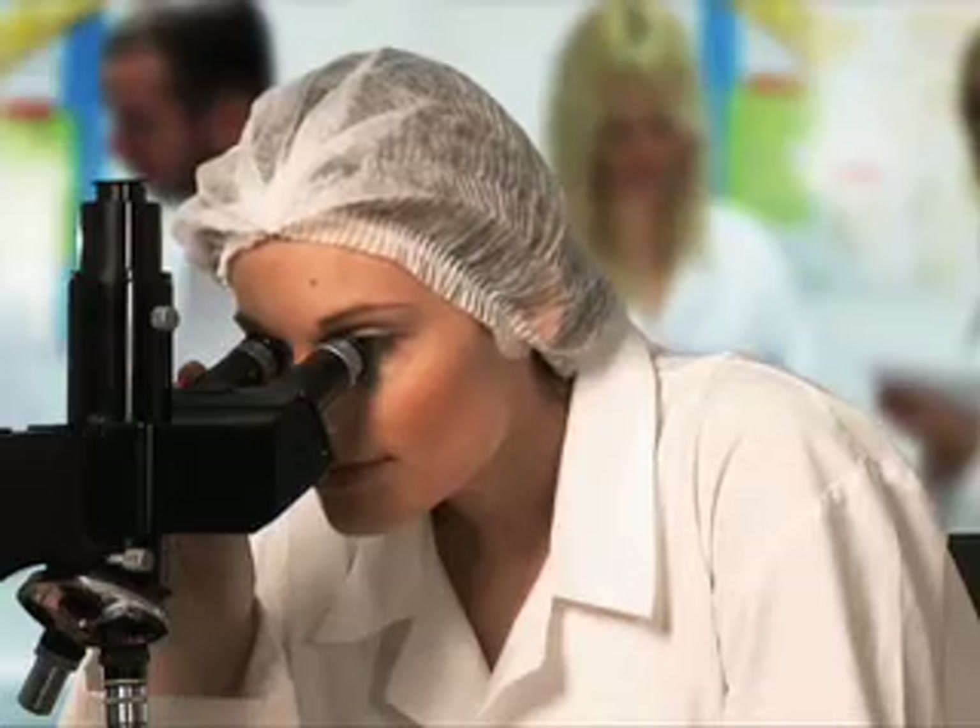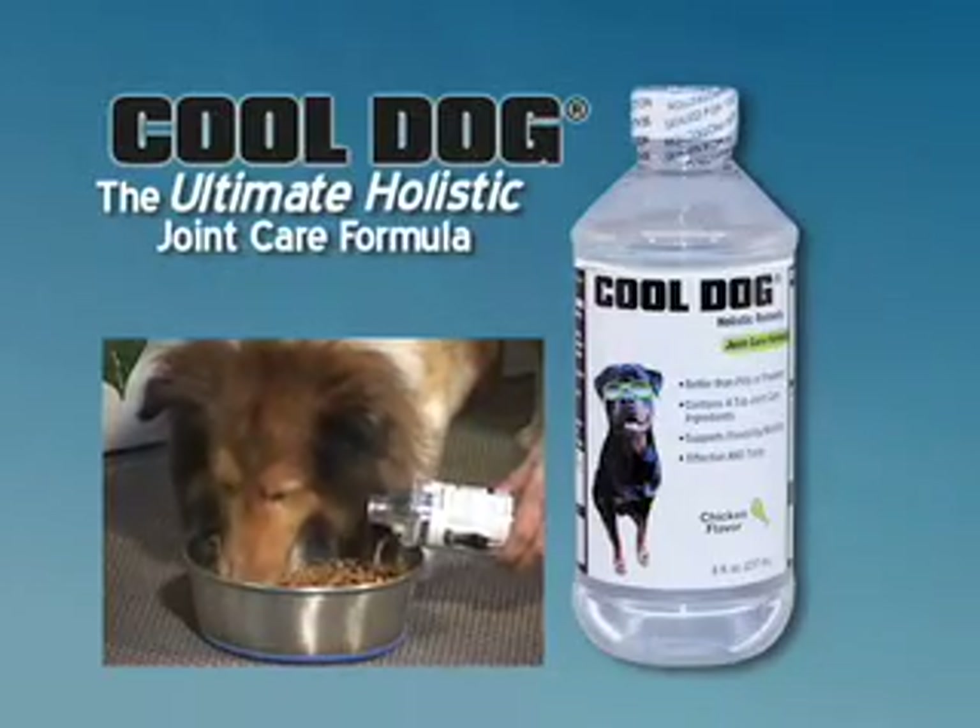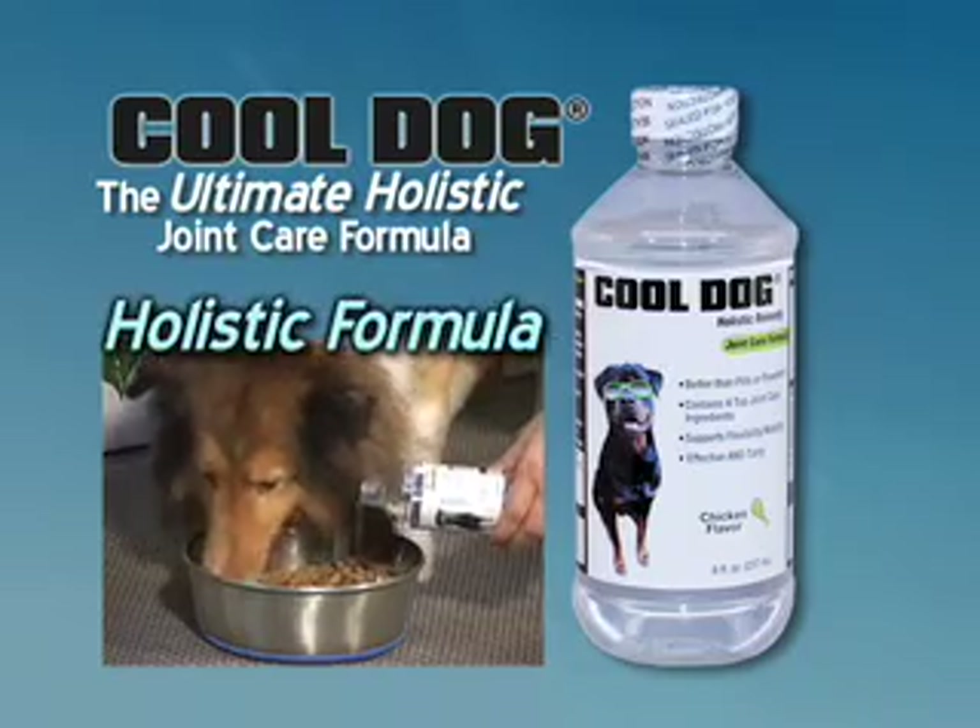With top vets, scientists, and researchers, we created the ultimate solution: Cool Dog Holistic Joint Care Formula.